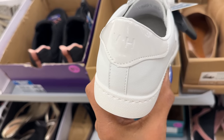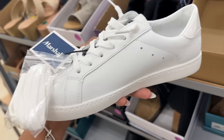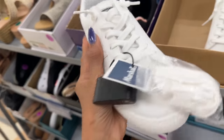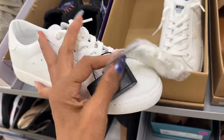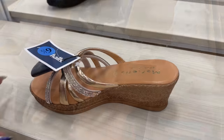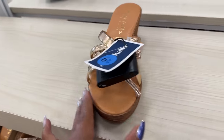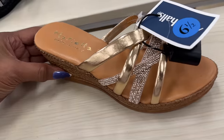These are Vintage Havana sneakers — they remind me of the Golden Goose with the star at the side. Let's check the price — $30. These are cute for a Mother's Day present. Rose gold — isn't this cute? I like the little bling.